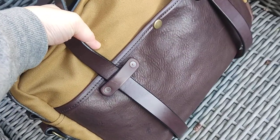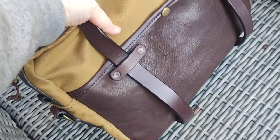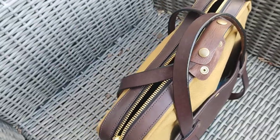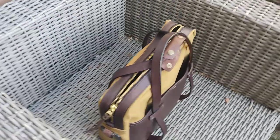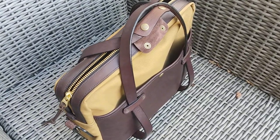You can see here some water — it's beading off, so it's pretty waterproof. Not sure about the zipper though. I usually go to the office in my car, so I don't really get caught in the rain or anything like that.